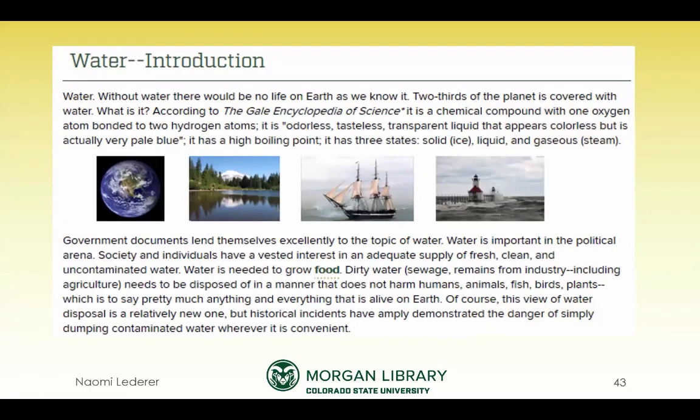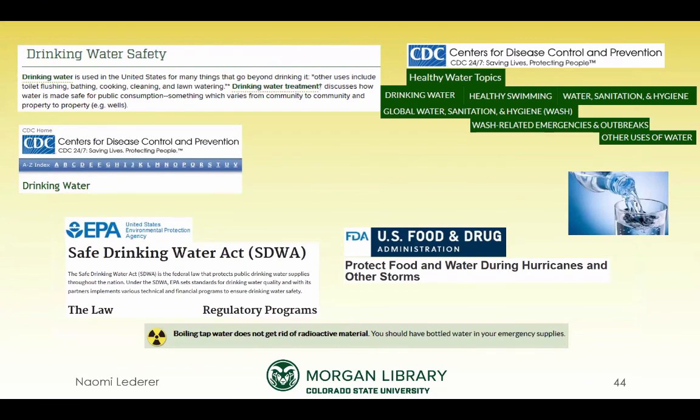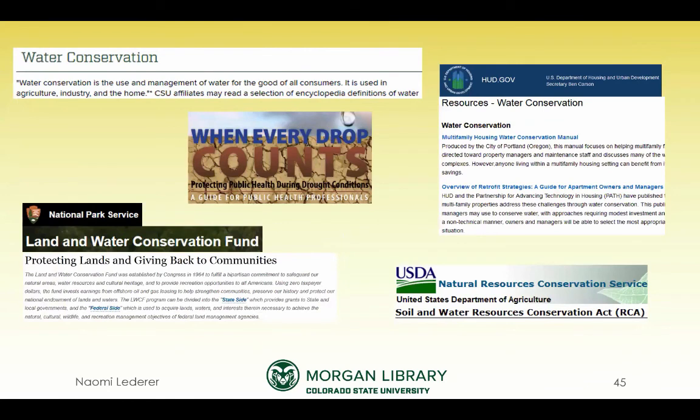I have an introduction, and I go on to say government documents are great for this — we need water to grow food. I'm not trying to be controversial; I'm just trying to give information to get you started thinking. I have to admit the water guide was the most depressing one I built, because there's so much about unsafe water — you can drown in it, and I learned about radioactive material you cannot get out of water. Drinking water safety: I included the U.S. hearing from Flint, Michigan. It's certainly not an abstract topic — safe drinking water is a genuine need and concern.